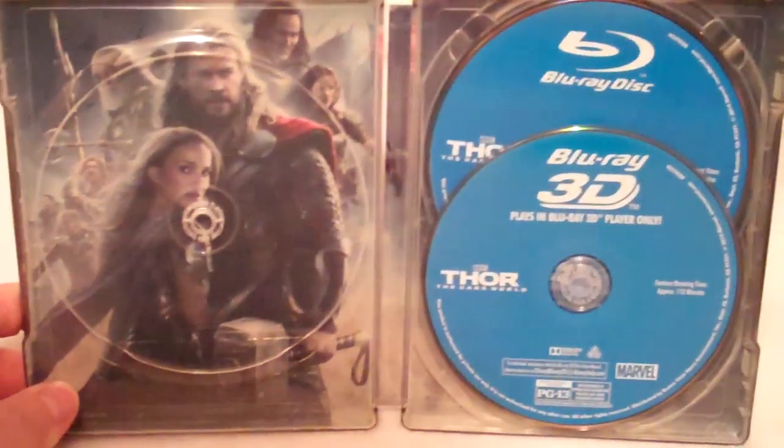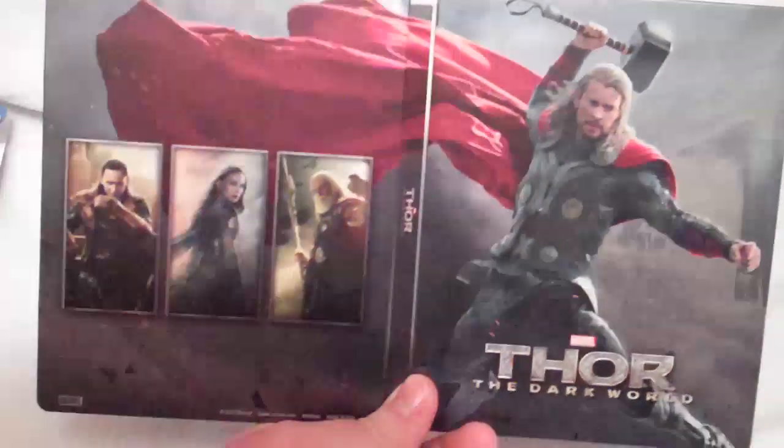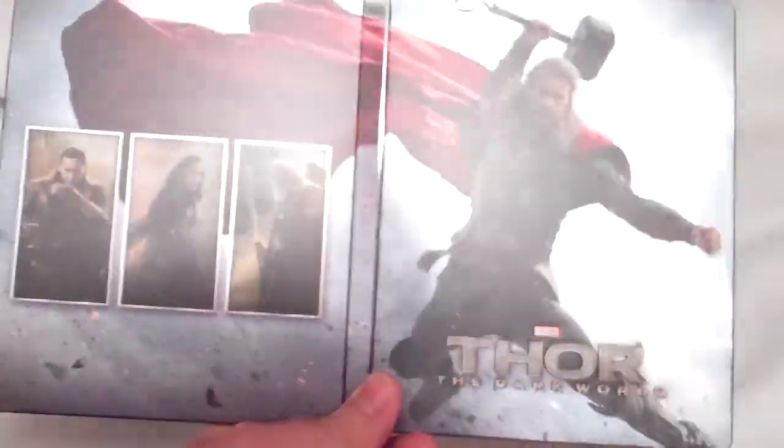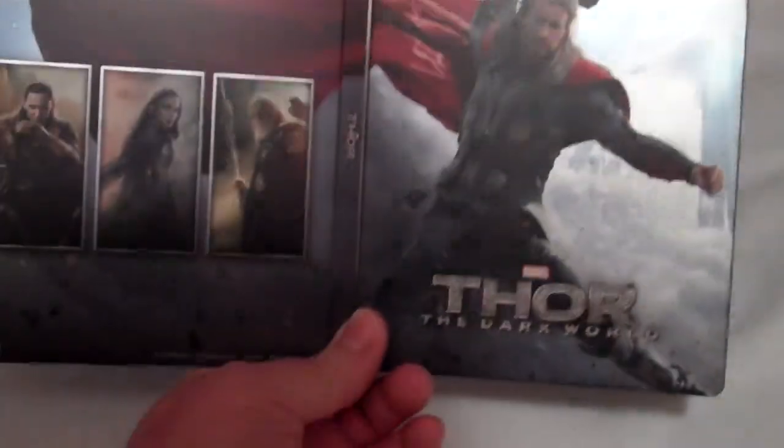But you do get some really nice background artwork here, and also over here as well. That is the complete inside artwork, and the inside with the discs. And the complete outside artwork, which just looks outstanding. I love the way that it just continues on like that — that is just awesome looking. And again, with that debossed title there. This is one hell of a Steelbook, guys.